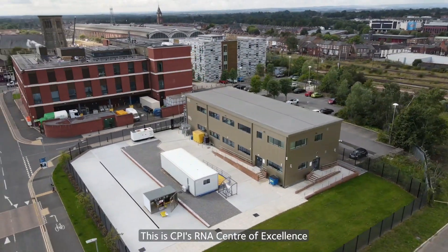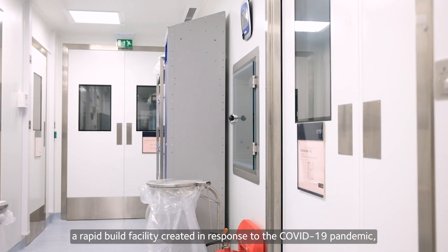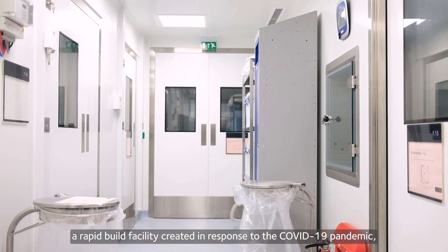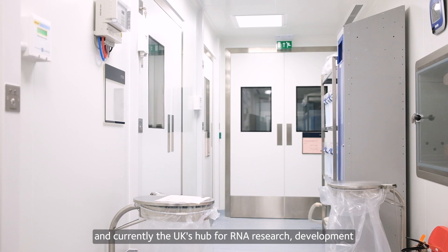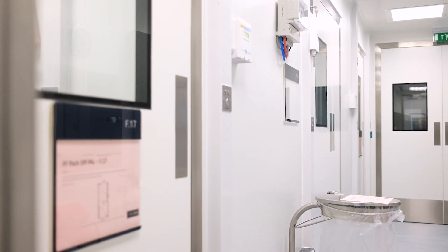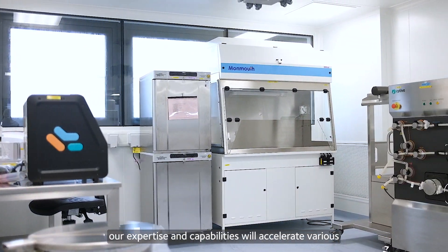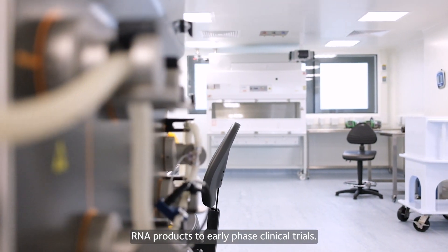This is CPI's RNA Centre of Excellence in Darlington, County Durham, a rapid build facility created in response to the COVID-19 pandemic and currently the UK's hub for RNA research, development and manufacturing. With the only focus on RNA technology, our expertise and capabilities will accelerate various RNA products to early phase clinical trials.